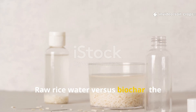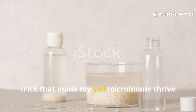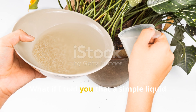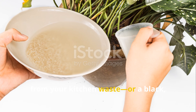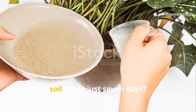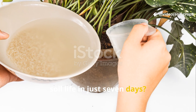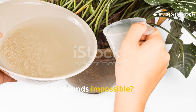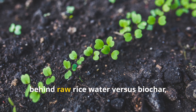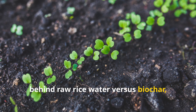Raw rice water versus biochar — the trick that made my soil microbiome thrive in just seven days. What if I told you that a simple liquid from your kitchen waste or a black carbon-rich powder could transform your soil life in just seven days? Sounds impossible — stay tuned, because today we're uncovering the truth behind raw rice water versus biochar.